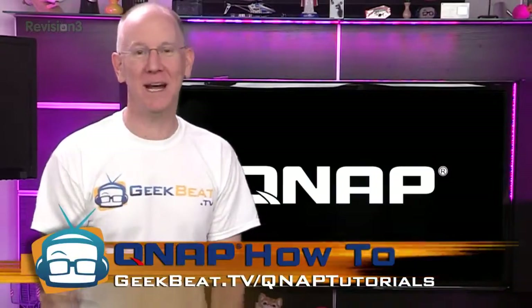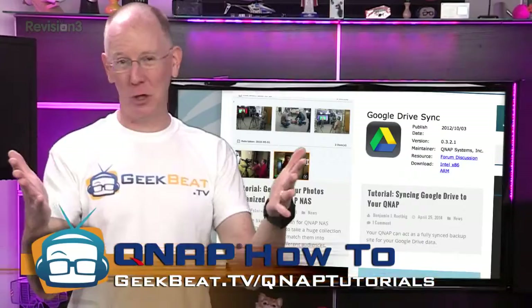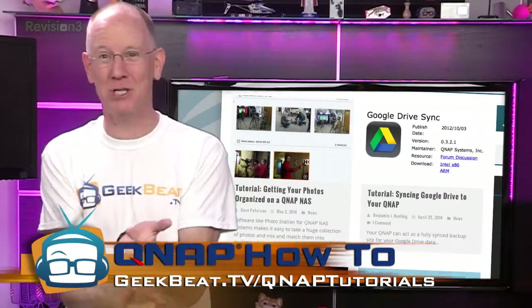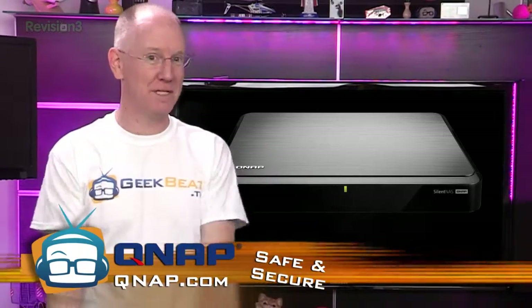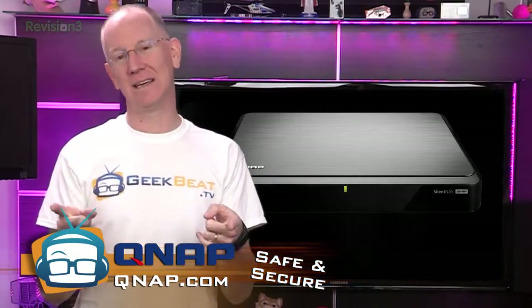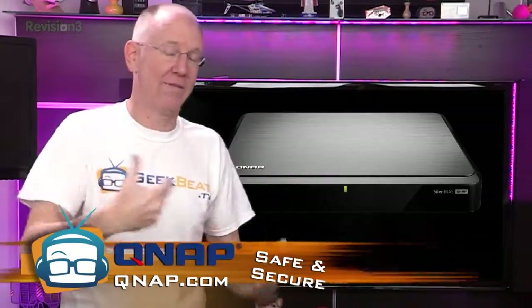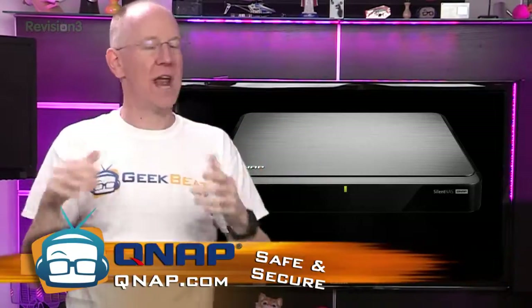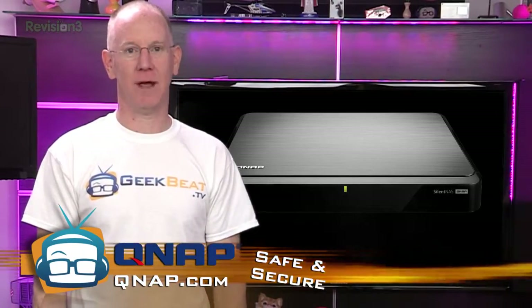If you head over to geekbeat.tv/QNAP-tutorials, we've got guides on how to organize your photo collection, how to set up Plex, how to use a QNAP for Time Machine backups, and many more. And if you want a big, quiet QNAP that'll integrate beautifully with your home entertainment center, check out the Fanless HS210 — it's fanless as in no cooling fans. You can also pick one up on Amazon with hashtag #AmazonCart.